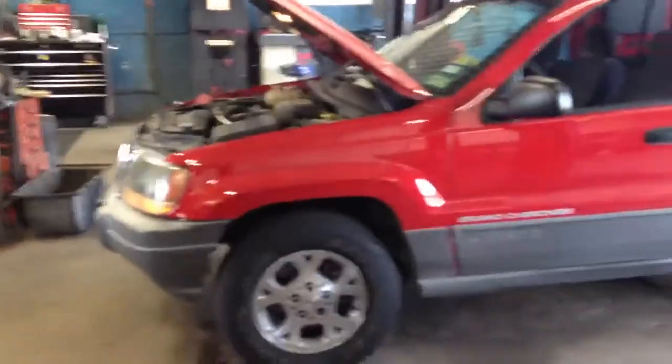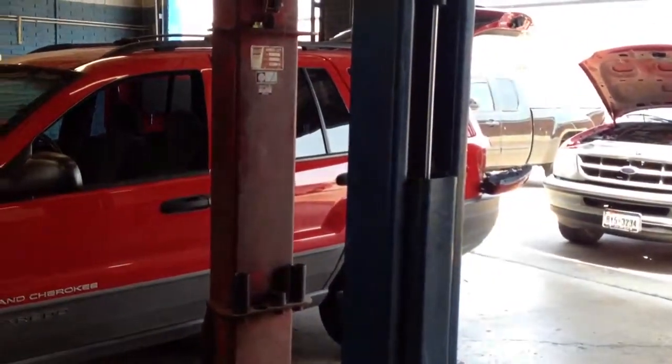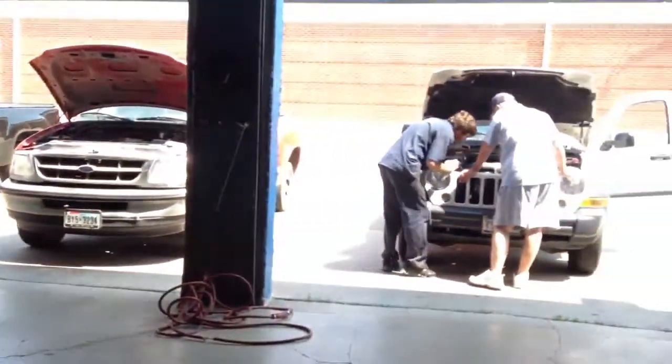That's Sandra's vehicle, or Joy's vehicle — we're doing the passenger side rear tail light and rear door lock actuator, because it would not unlock.